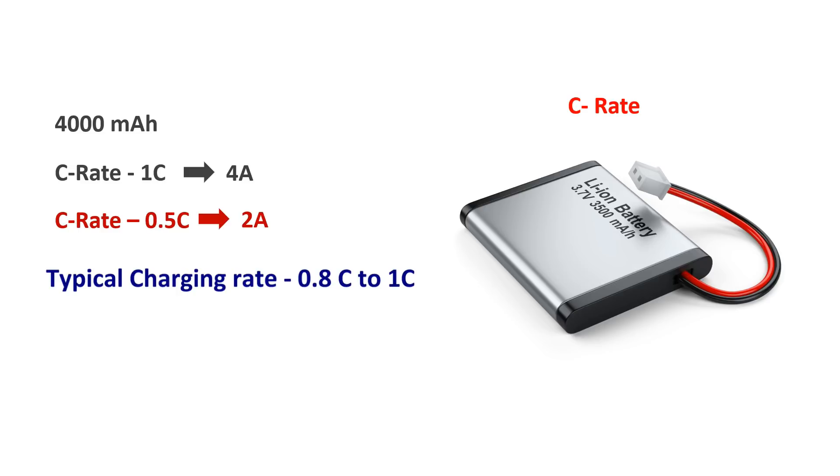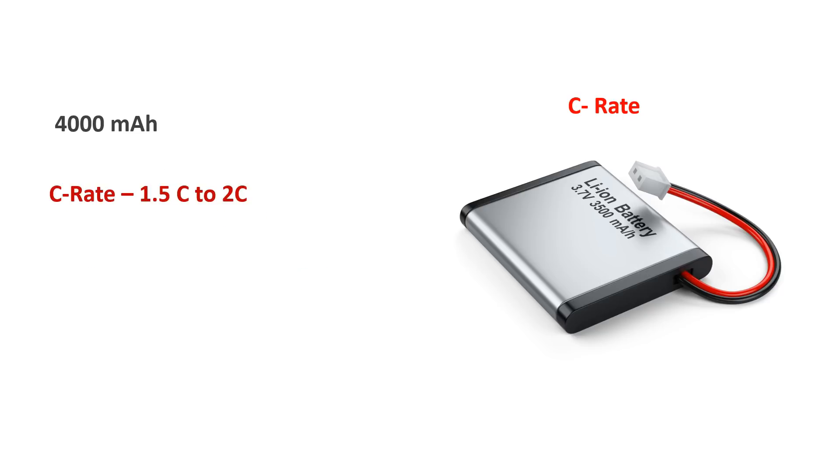Typically, these lithium-ion batteries can be charged at the rate of 0.5C to 1C. But fast charging batteries can be charged at even higher C-rates like 1.5C or even 2C.